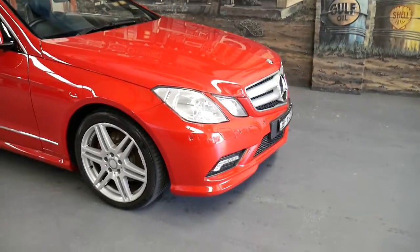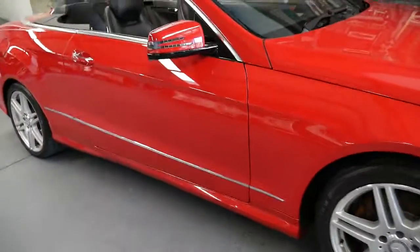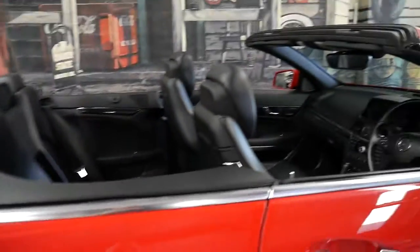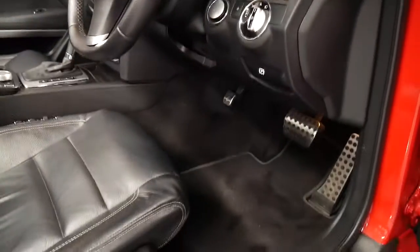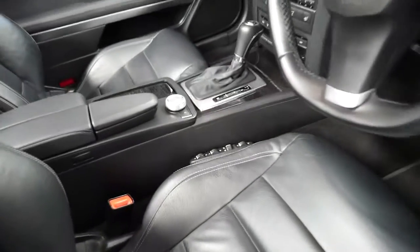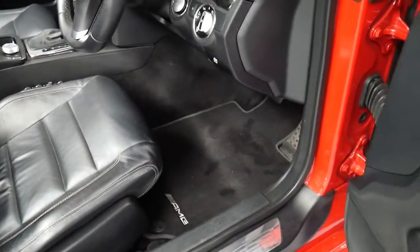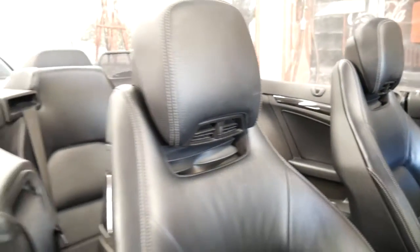Back in 2010, this beautiful E350 Cabriolet would have been close to $150,000 when new, and it is what we call the AMG Sport Edition. So you get these beautiful AMG wheels, thick leather-bound sports steering wheel, aluminium pedals, sports seats with extra pneumatic controllers controlled by air which helps with your lumbar support. It has AMG factory floor mats, paddle shift transmission, and you even get the heated seats for your neck.